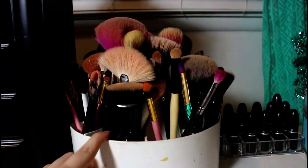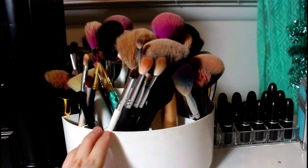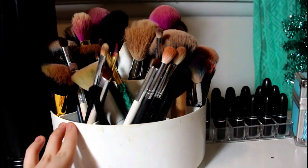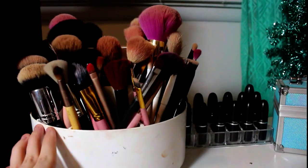Then over here we have my brush holder. This little spinny thing I got from the thrift store. It just holds all my brushes — we have BH Cosmetics, Elf, Tarte, Morphe, Coastal Scents, Sedona Lace, stuff like that.